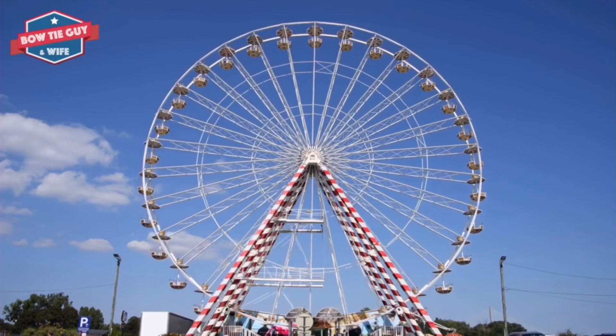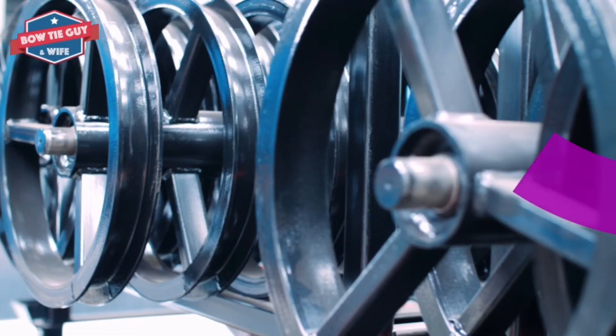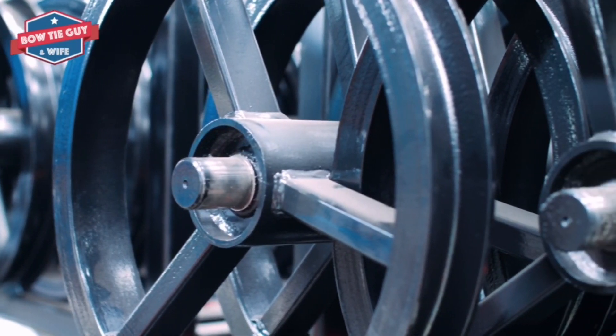The wheel is considered one of the most important inventions in history. When using axles, many more machines can be created and used to make work easier.